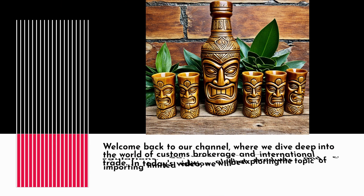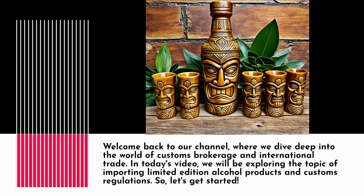Welcome back to our channel, where we dive deep into the world of customs brokerage and international trade. In today's video, we will be exploring the topic of importing limited edition alcohol products and customs regulations. So, let's get started.